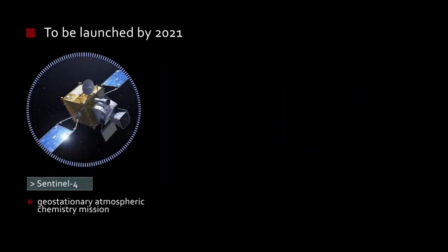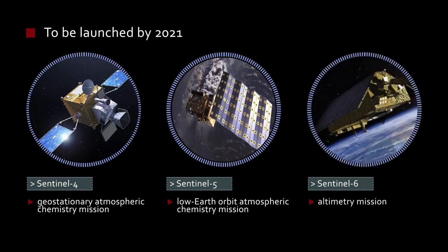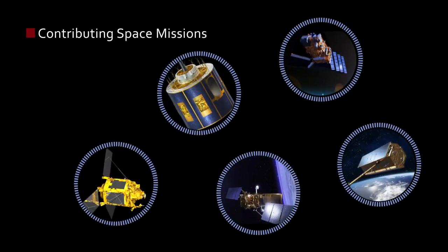Sentinel-4 is a Geostationary Atmospheric Chemistry Mission. Sentinel-5 is a Low-Earth Orbit Atmospheric Chemistry Mission. Sentinel-6 is an Altimetry Mission. Sentinel's data are complemented with those from third-party satellites known as contributing space missions.